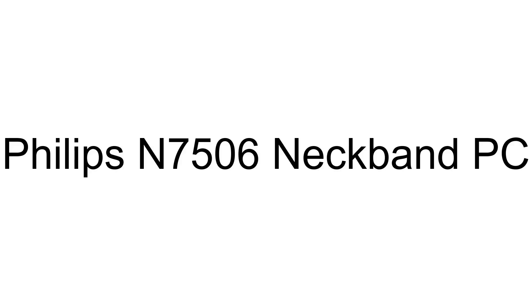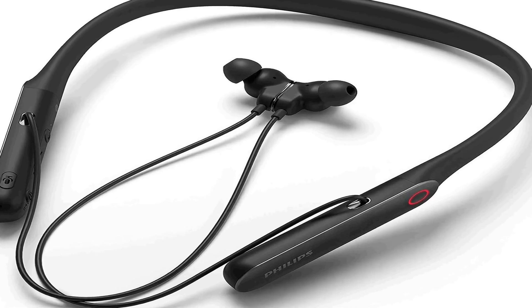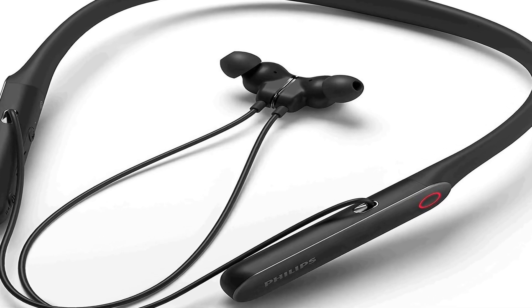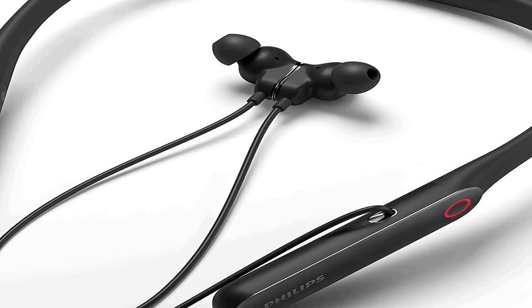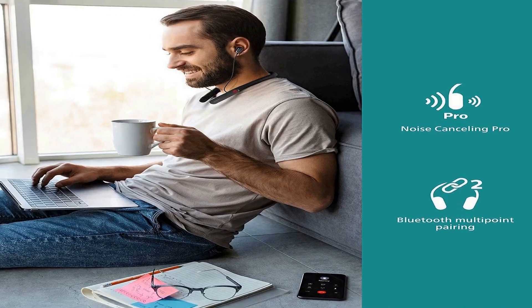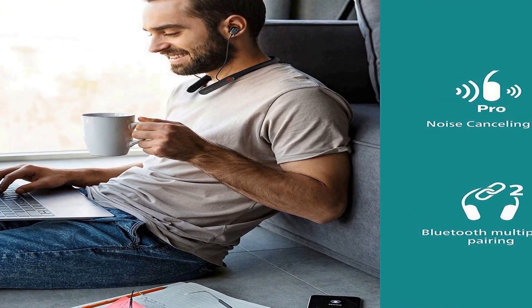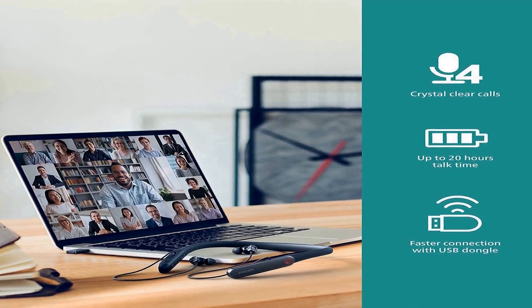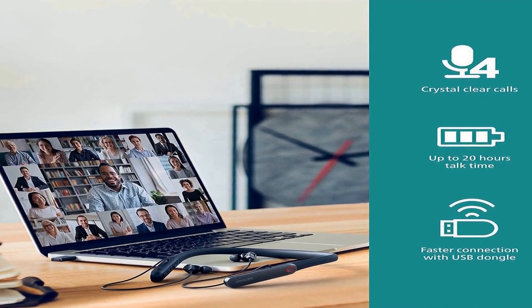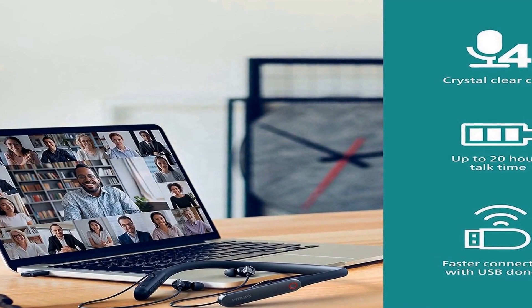The number 2 on the list. Many positive reviews for this product are available on different forums and communities. Clear conference calls anywhere: 4 noise cancelling microphones ensure superb call clarity, while sidetone technology makes your voice sound more natural when having an important call at the airport or in a busy café. Just press the mute button to tune out any background noise.